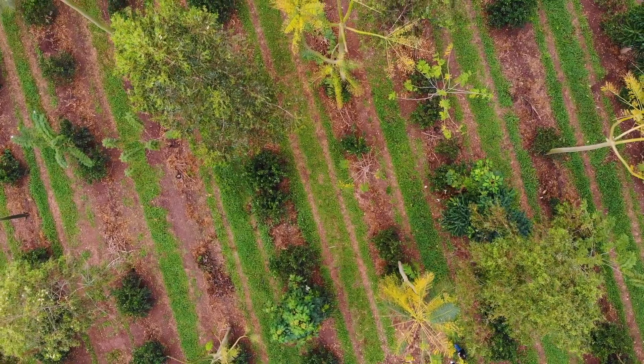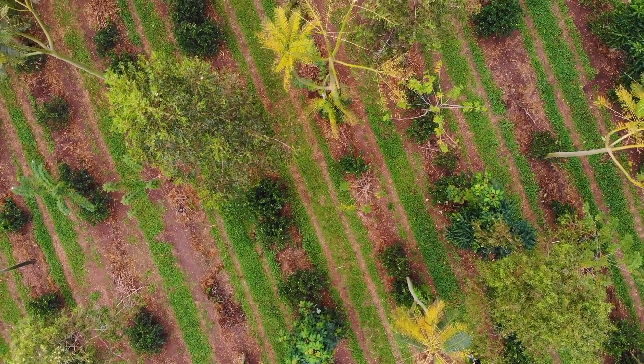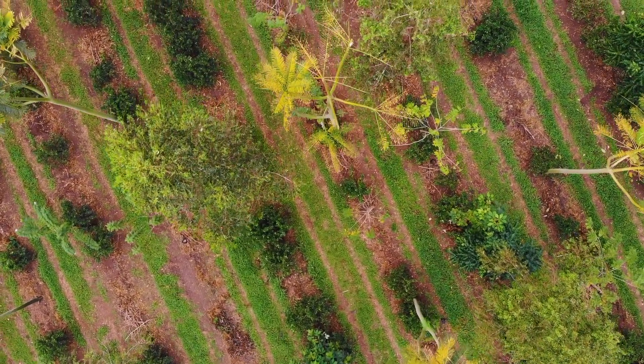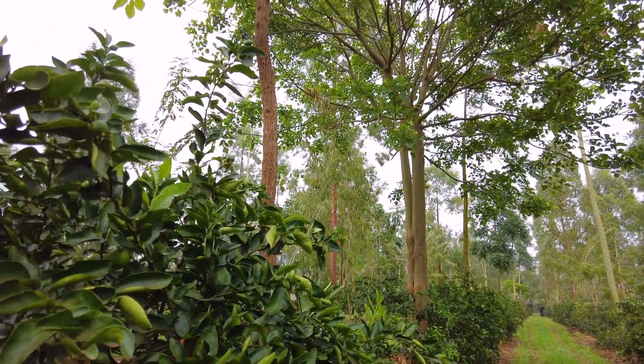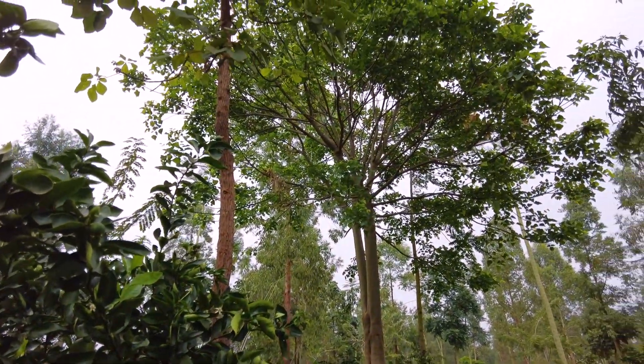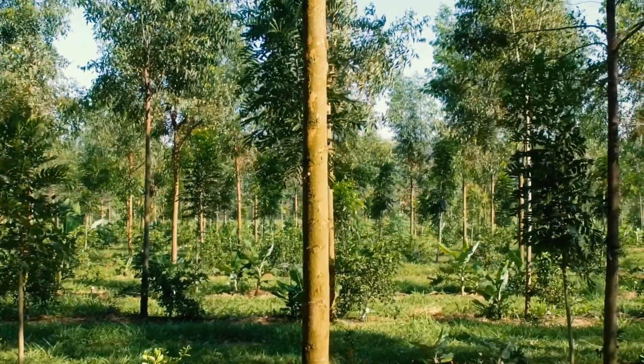In terms of carbon, this soil has 3 to 4 times more carbon than it had before. This in turn brings greater water retention in the soil — it's a more living, more spongy soil — and also much more biodiversity. In regenerative agriculture, we try to use a wider range of plants, because each plant brings a benefit to the system.